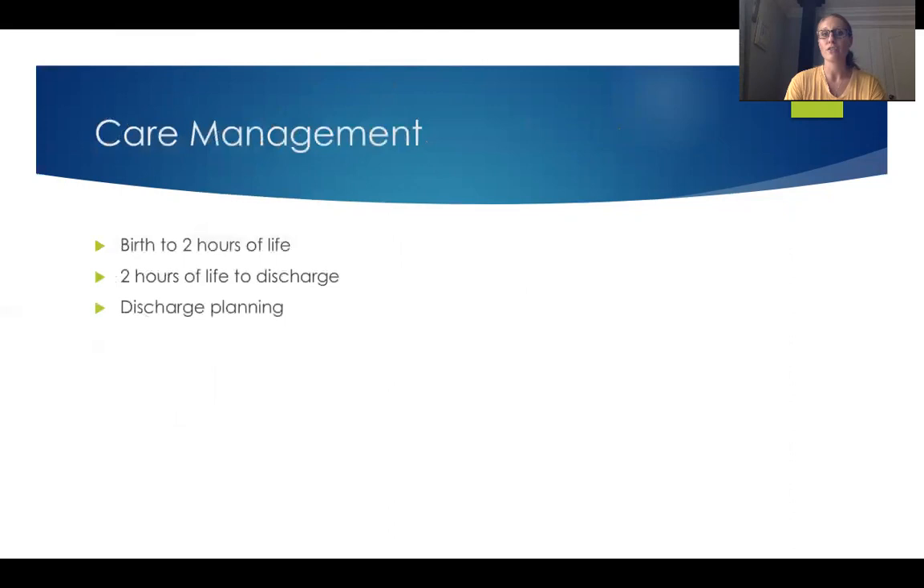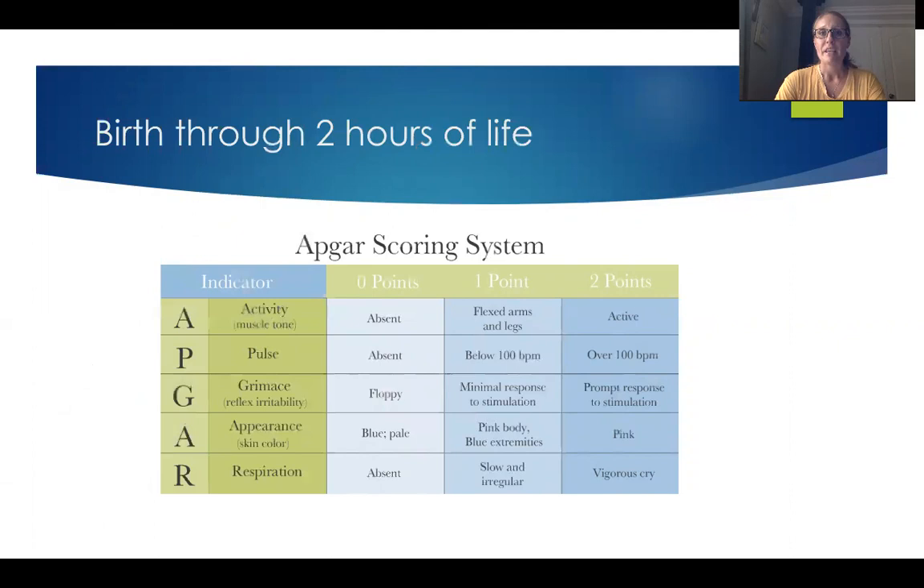We are looking at our nursing interventions and nursing care management. We break it up into three different sections for hospital-based nursing of the postpartum newborn: birth to two hours, two hours to discharge, and then what our discharge planning and discharge teaching is. When the baby is first born, baby's going to come from mom and go onto mom's chest. We're looking to make sure that baby is breathing. If the baby's breathing and crying and vigorous, that baby has a heart rate.